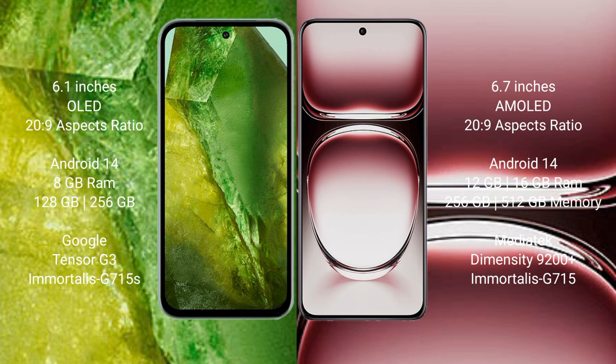Both the Google Pixel 8a and Oppo Reno 12 Pro run on the Android 14 operating system. Google Pixel 8a comes with 8GB RAM and 128GB or 256GB internal storage, with a Tensor G3 processor and GPU Mali-G715. Oppo Reno 12 Pro comes with 12GB or 16GB RAM and 256GB or 512GB internal storage.